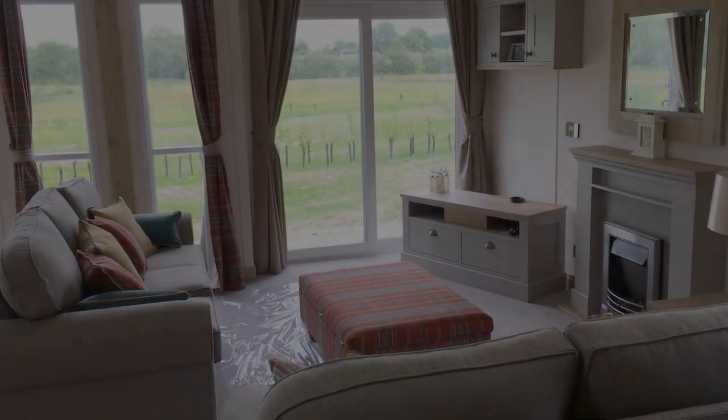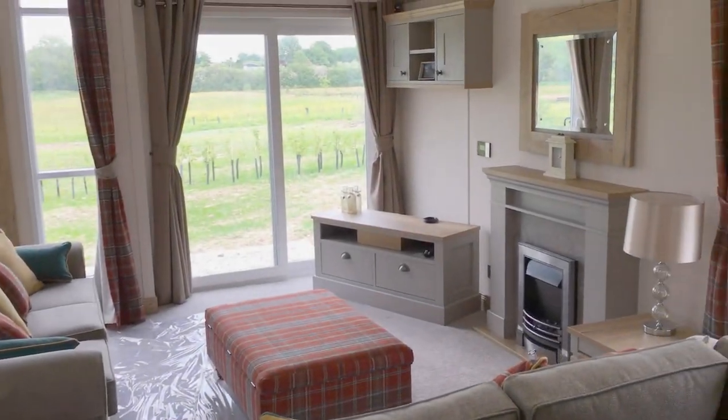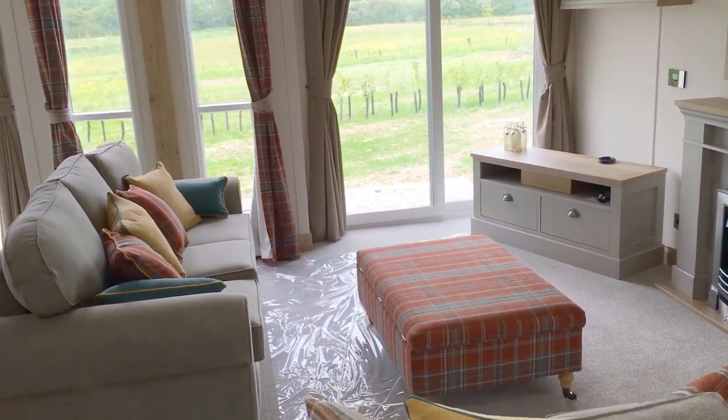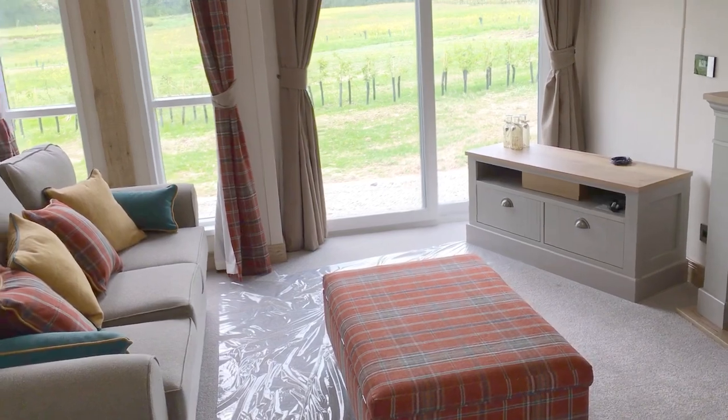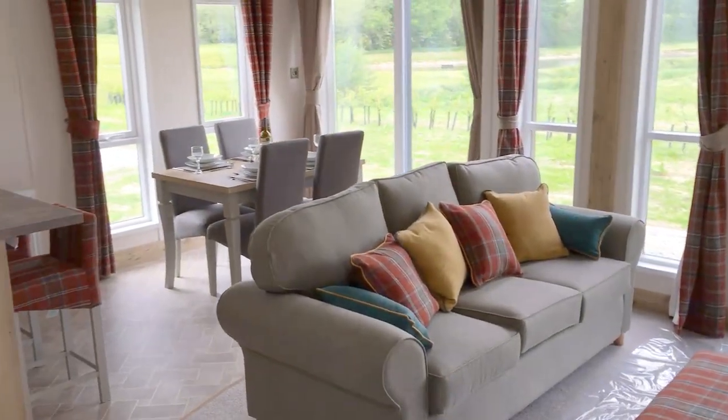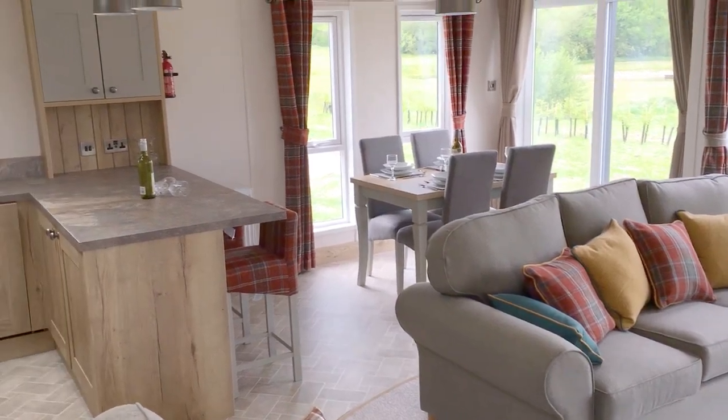Good afternoon. Welcome to Discover Parks. Today I am at Arrowbank Country Holiday Park in Herefordshire. We're going to take a quick look at the brand new ABI Harrogate Lodge that's come in on a brand new premier plot development at Arrowbank.